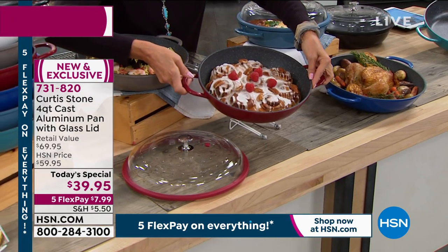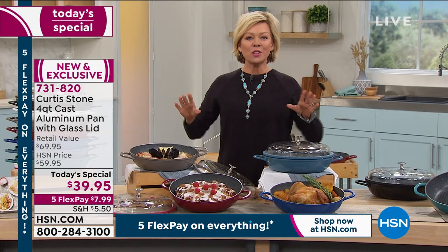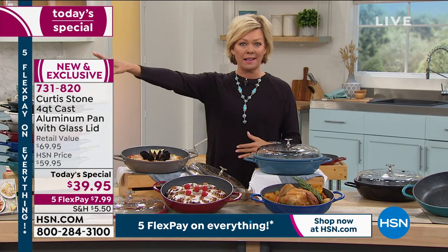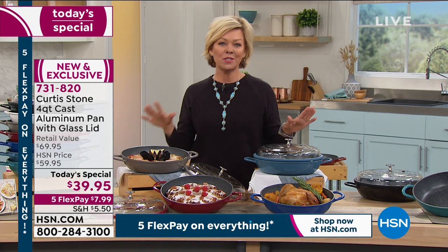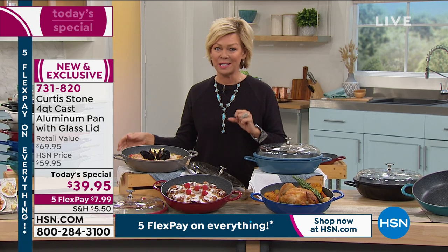This is Curtis Stone. This is the brand that is not only the most popular cookware brand, it is also our most rated and loved brand of all brands — not even just in kitchen brands. I'm talking about every category, from beauty to electronics, to fitness, to fashion.